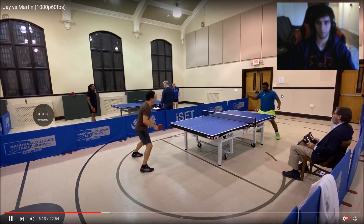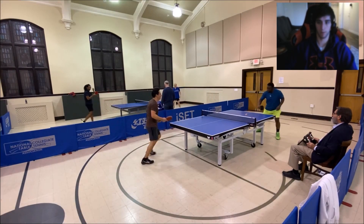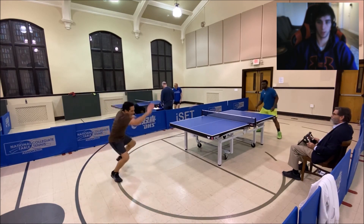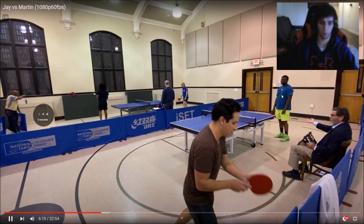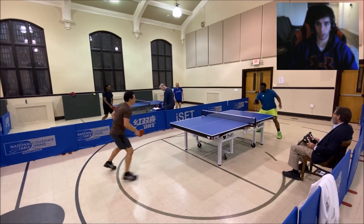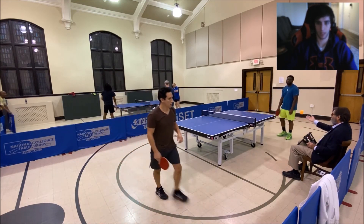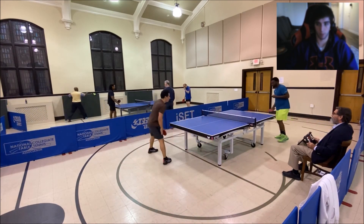You won the point there but you're going to get punished for that sort of play at higher levels. You pushed, looped, he blocked, and then you blocked his block — you let him right back into the point. There's no reason to block that block; you loop, he blocks, and you should be looping again. That kind of response just puts the point at his mercy.